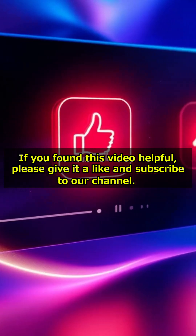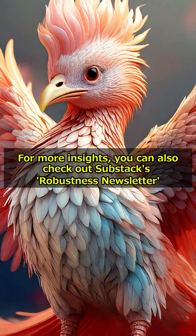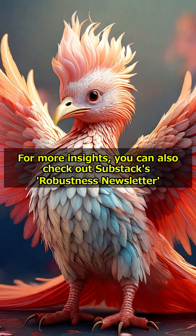If you found this video helpful, please give it a like and subscribe to our channel. For more insights, you can also check out Substack's Robustness Newsletter.